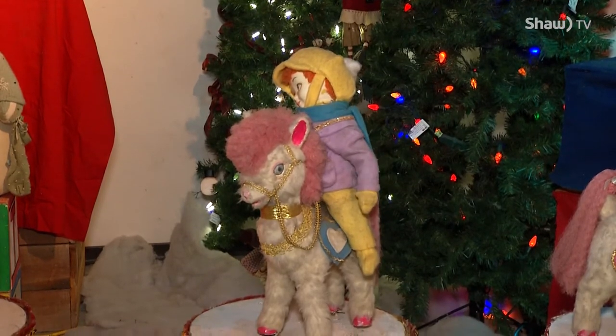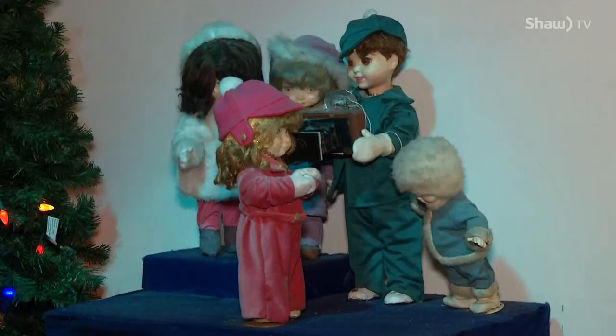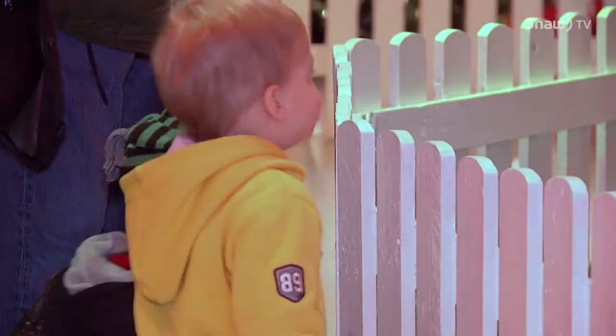Last year I had one teenager coming in and he was wondering, how many hours did it take you to program the computers to run all this? The Eaton's Once Upon a Christmas display, once again on exhibit at the Western Development Museum, is undoubtedly from a different age, but it still generates the same reaction it did when it was shown at Eaton's in Winnipeg in the 1940s.